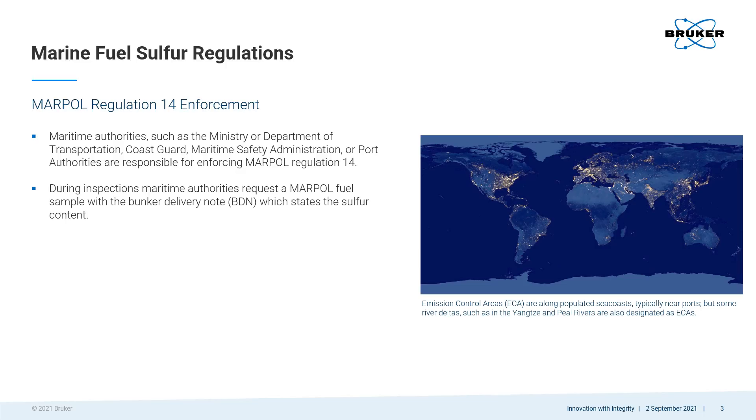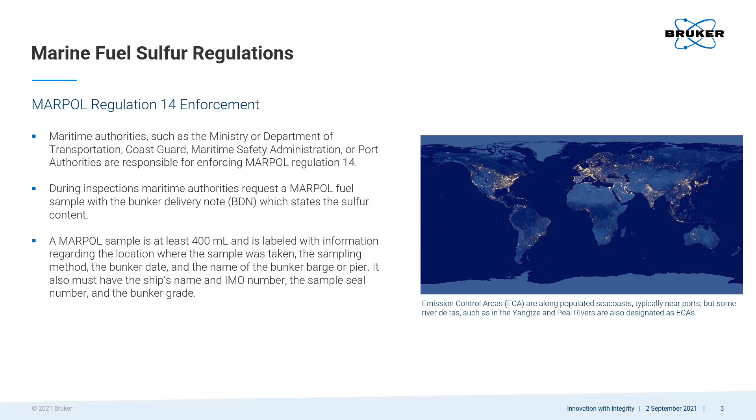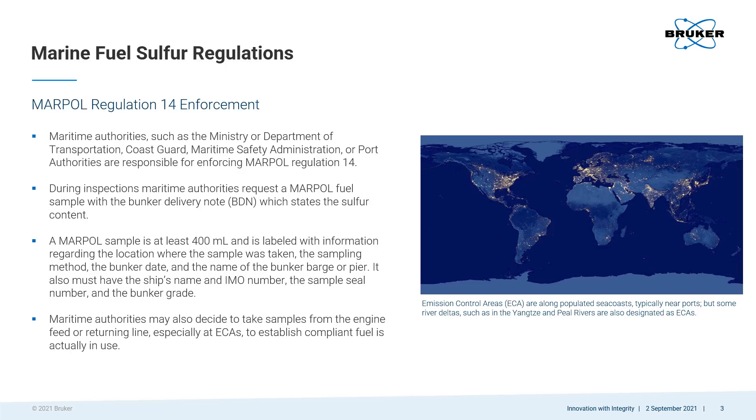A bunker delivery note, which states the fuel sulfur content, must be provided with a fuel sample during inspections. Fuel sample labels must include information on the source of the fuel as well as the ship using it. It is also possible for maritime authorities to take their own samples from the engine feed or returning line to ensure the fuel in the sample is the same as what is actually in use.